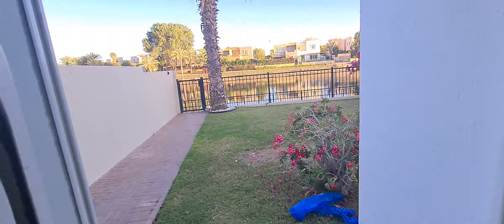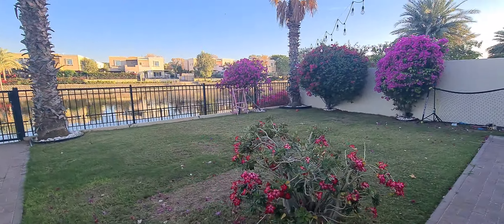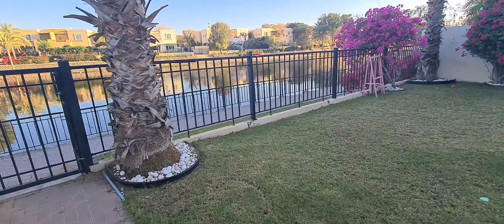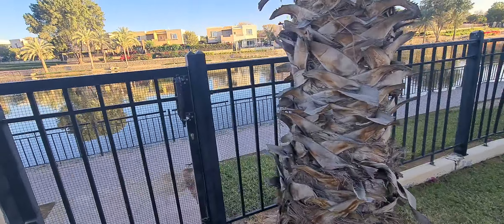This is type 1E, 3-bedroom plus study plus maid. It's a full lake view with the landscape garden — you can see the view.